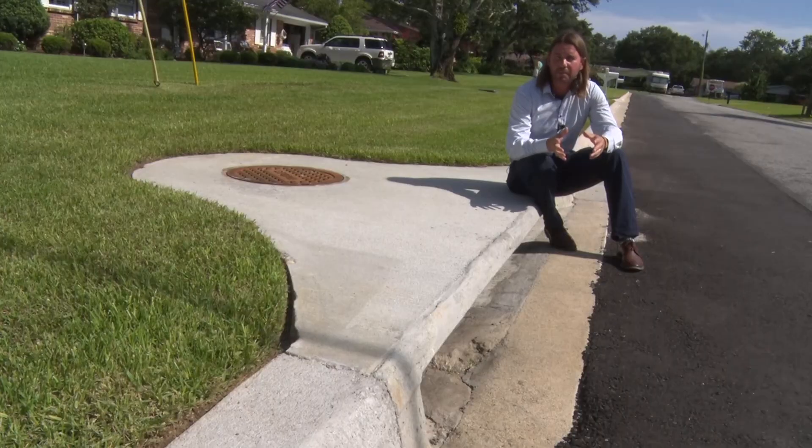I asked one of our county engineers to describe the progress that we've been making on stormwater systems like this and to explain what goes on underground.